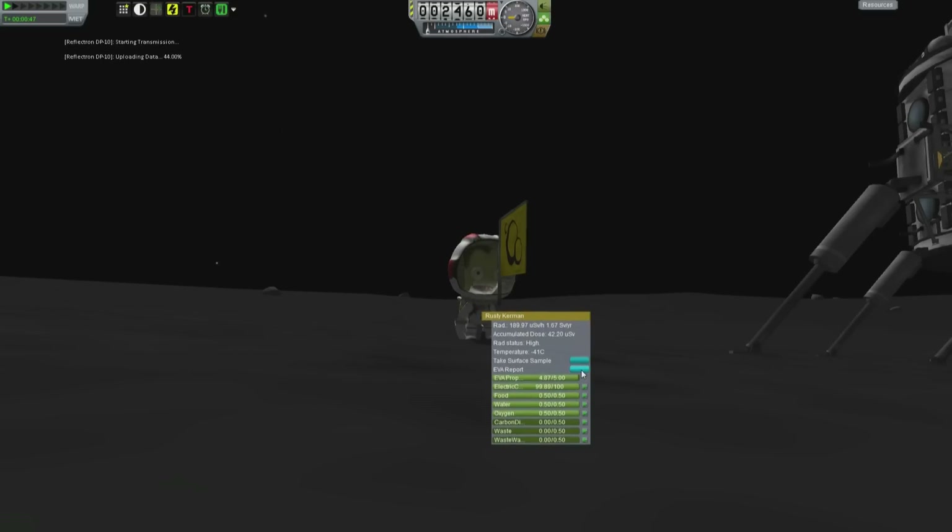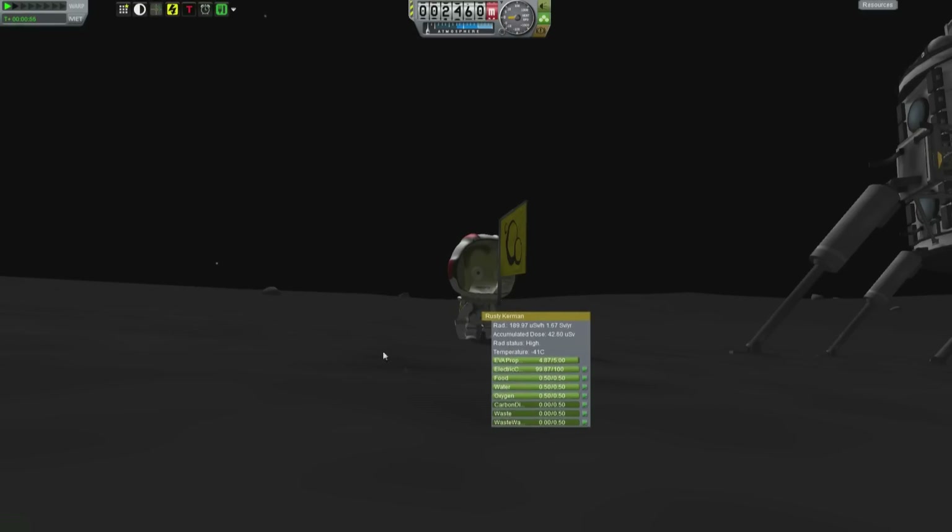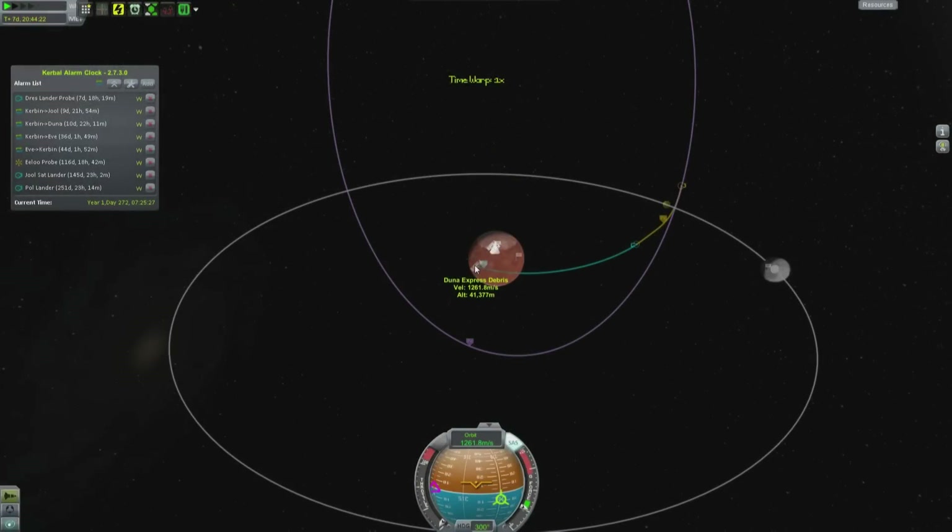Rusty, tell me what you see out there. What are you experiencing? Did I leave the keys in the ignition? I should hope not. The sample contains a mixture of breccia and melted materials.